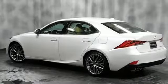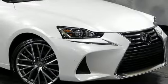Lexus, performance in every detail. There's even more to see in person. Take it for a test drive today.